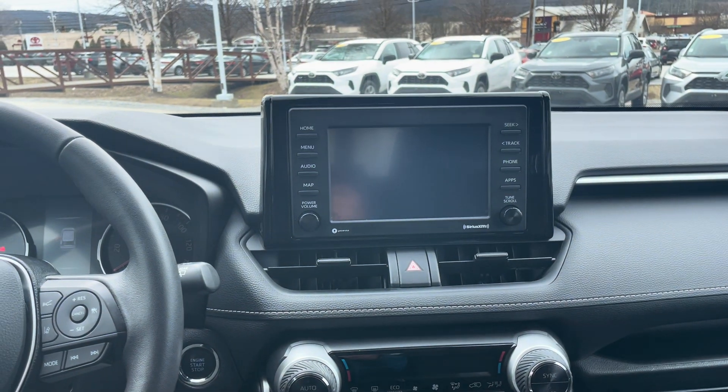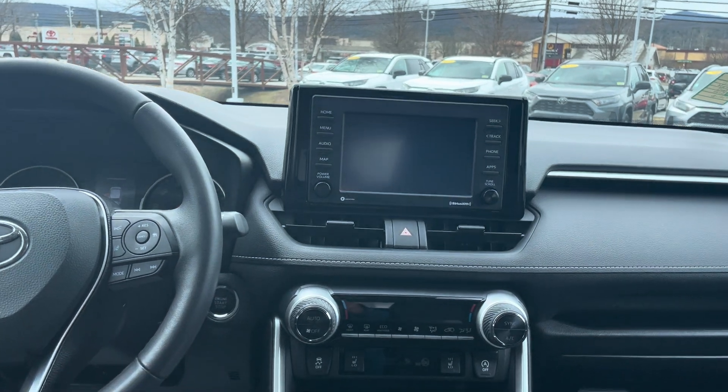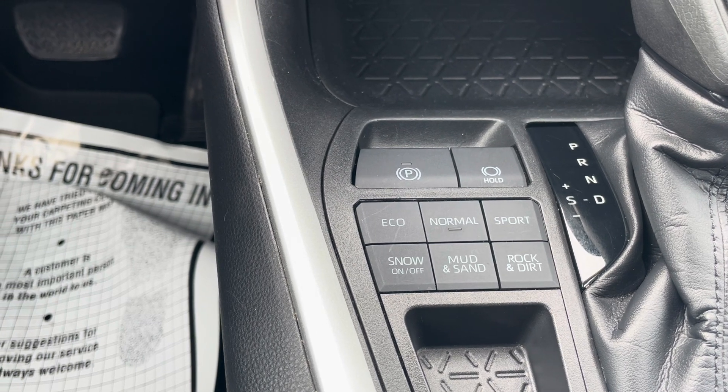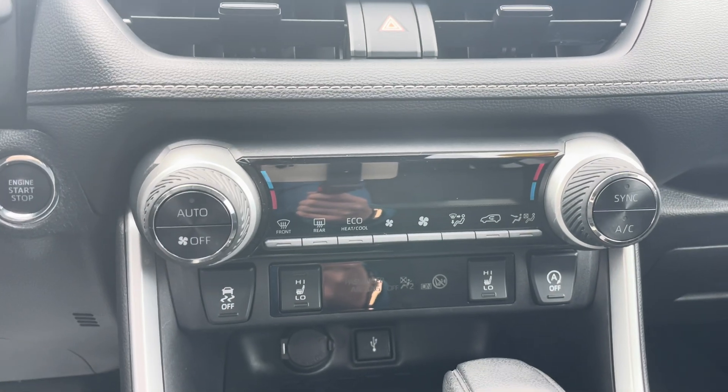Big audio multimedia screen — it does have the Apple CarPlay and Android Auto compatibility. Six different terrain modes: Eco, normal, sport, mud and sand, rock and dirt, and snow. It does have the heated seats as well.